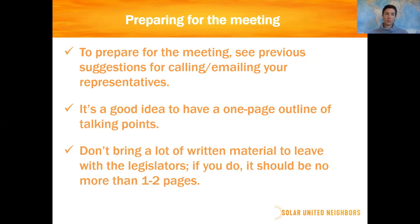When you prepare for the meeting, do the same kinds of things as when calling or emailing — find out who they are, learn a little about their background, and make those specific asks. It's a good idea to have a one-page outline of your talking points, not to read from, but just to consult as you go. Bring written material that is one to two pages maximum. Don't bring something you printed from the internet — a lengthy essay. They simply will not read it, even if they're interested, because they have a lot of material to review.